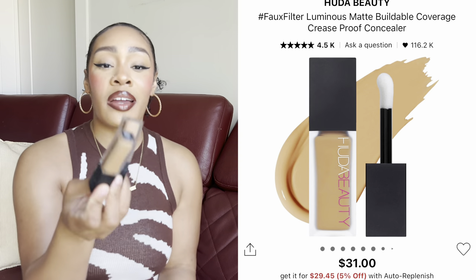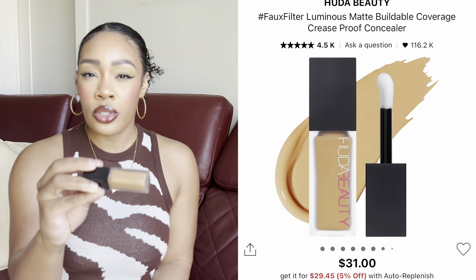For concealer, the only one I'll mention is the Huda Beauty Faux Filter Concealer. I have two shades: Praline, which is closer to my actual skin color for concealing, and Caramel Corn, which I typically use for under eyes — though I could probably go a shade brighter. I'm not wearing it today under my eyes; I'm wearing an elf one that's a little brighter because the Caramel Corn is starting to be too dark to brighten my under-eye. That's a user error. Once I get the correct shades back, I'll use this 24/7.